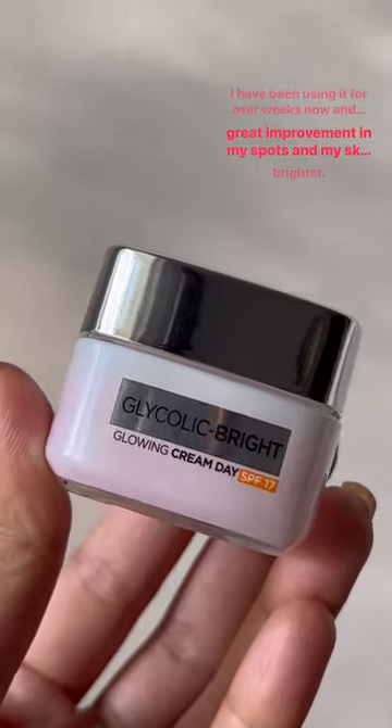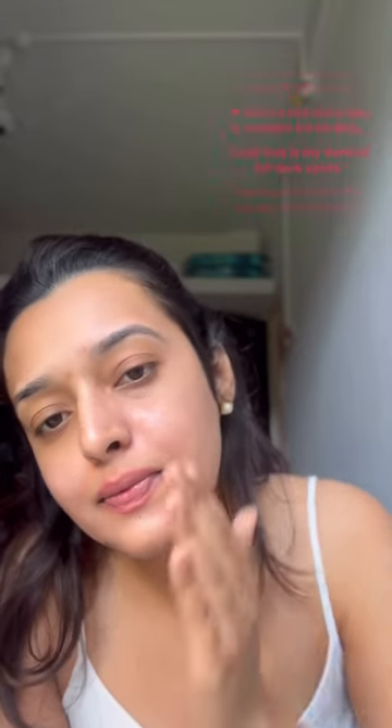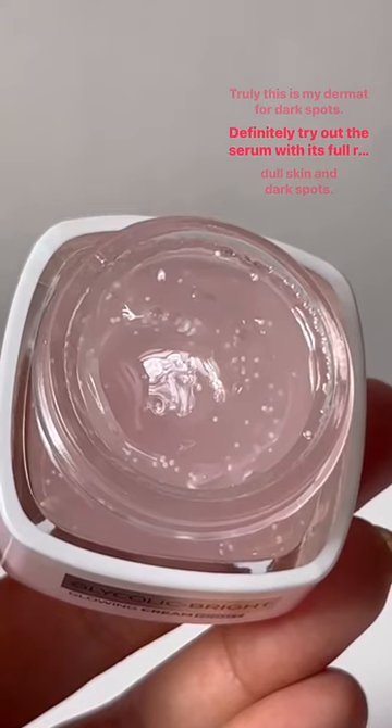My skin is looking brighter. It is clinically tested and validated by the dermatologist, safe to use daily, and is suitable for all skin types. Truly this is my dermat for dark spots — definitely try out the serum with its full range if you have dull skin and dark spots.